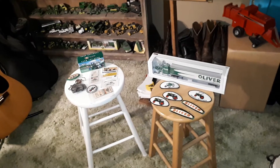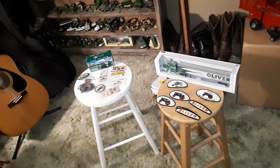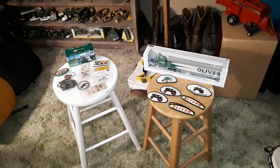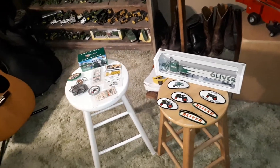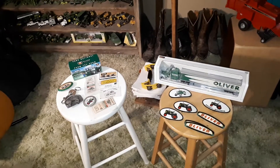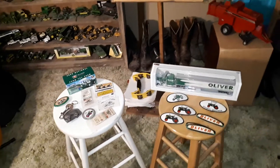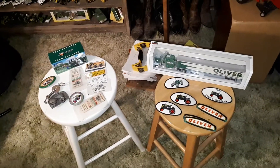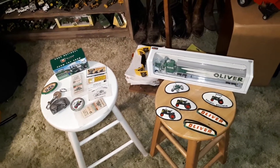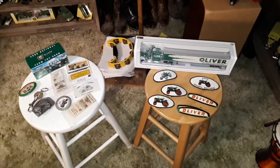I went to an auction and bought a bunch of Oliver memorabilia. This auction was huge — I've never seen such a big collection of Oliver. They had all their pedal tractors and 1:16 to 1:64 scale, and anything Oliver you can think of. I bought a little bit of stuff here; anything I did want went way too expensive, but I did get a few things.